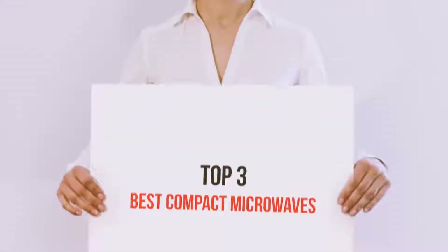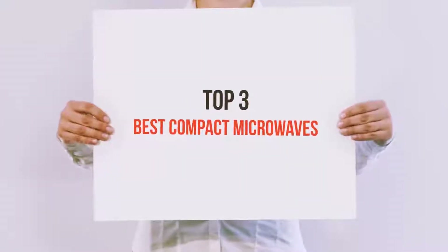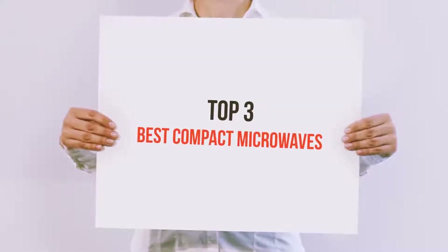Hello guys, welcome back to my channel. Today I'm going to talk about the Top 3 Best Compact Microwaves.